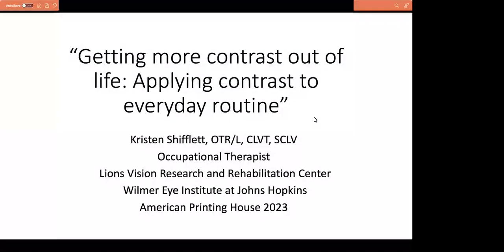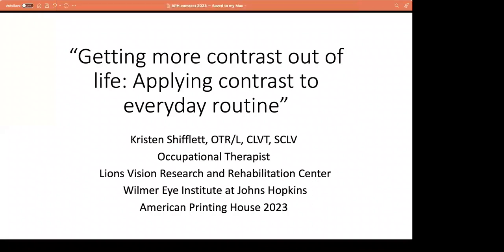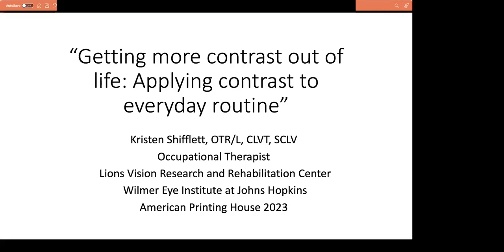Welcome, everyone. Good afternoon, and welcome to today's topic of getting more contrast out of life. My name is Katie Frederick, and I am the Digital Content Manager for the APH Connect Center Vision Aware site, which focuses on adults, professionals, and professionals who serve them. Today we are going to talk all about contrast, but before we get to that, I will pause the recording and give everyone the opening ACV REP credit code.